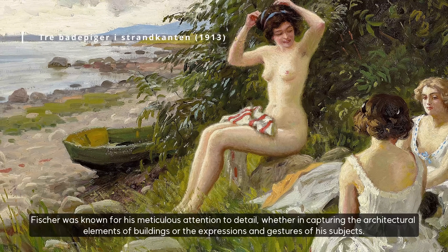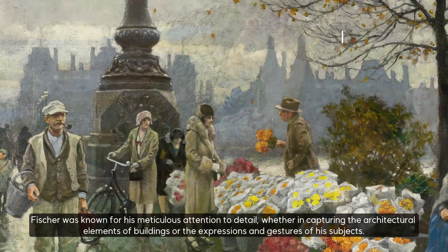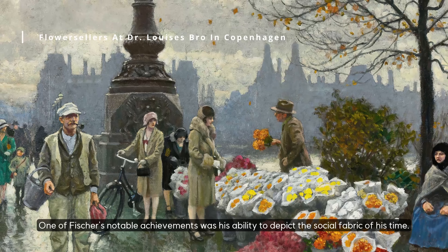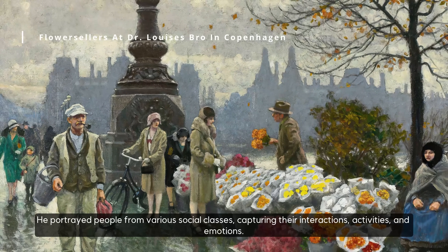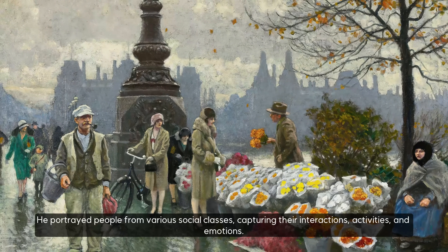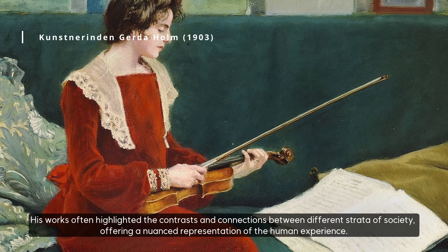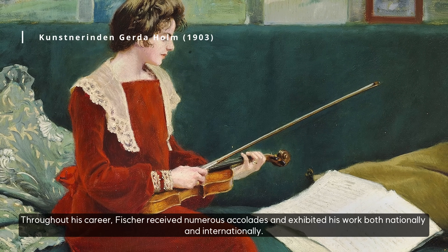Fischer was known for his meticulous attention to detail, whether in capturing the architectural elements of buildings or the expressions and gestures of his subjects. One of Fischer's notable achievements was his ability to depict the social fabric of his time. He portrayed people from various social classes, capturing their interactions, activities, and emotions. His works often highlighted the contrasts and connections between different strata of society, offering a nuanced representation of the human experience.